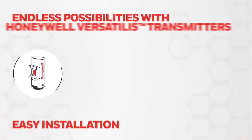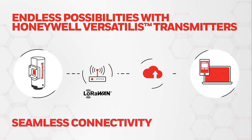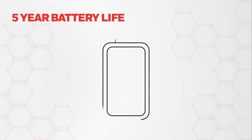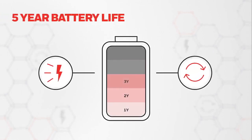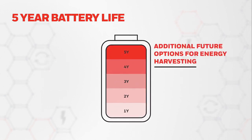These transmitters use the LoRaWAN protocol suite, enabling easy, low-cost connectivity while being convenient for on-premises solutions. An extremely low-power design allows these transmitters to run up to five years on a very small in-built battery, with additional future options for energy harvesting to extend battery life.